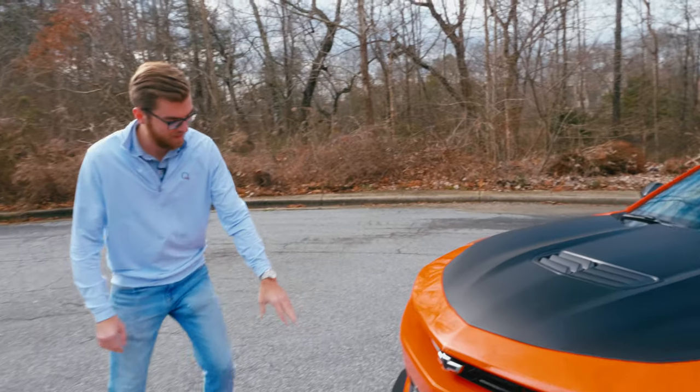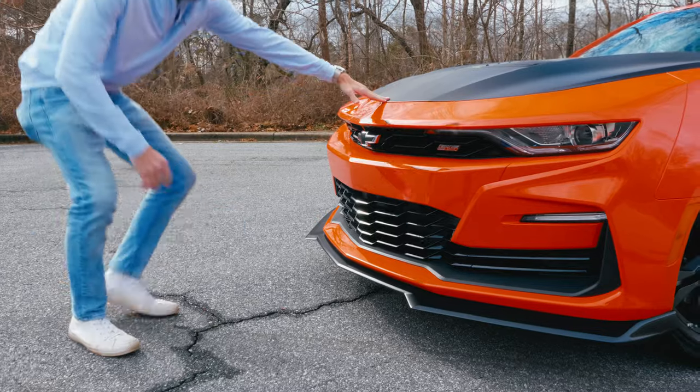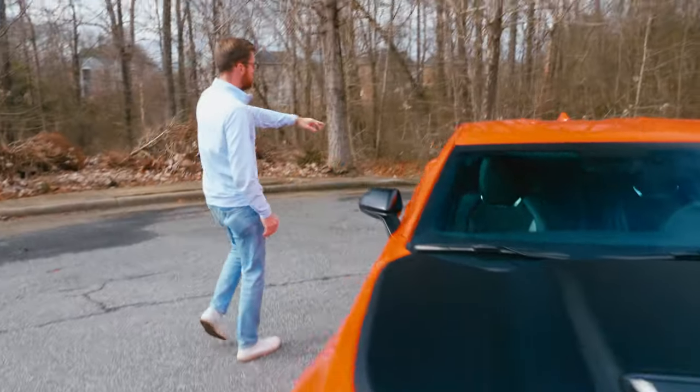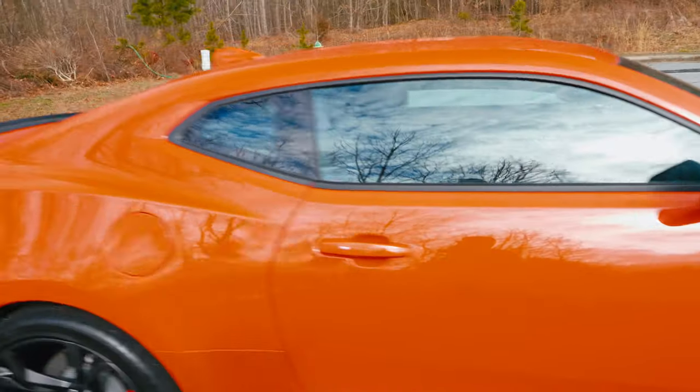Up front we'll start here. You have some black accents, your front lip spoiler up to the hood. Around the side you have it on your mirrors and your spoiler in the back. All that black coming together really accents that orange torch color really well.